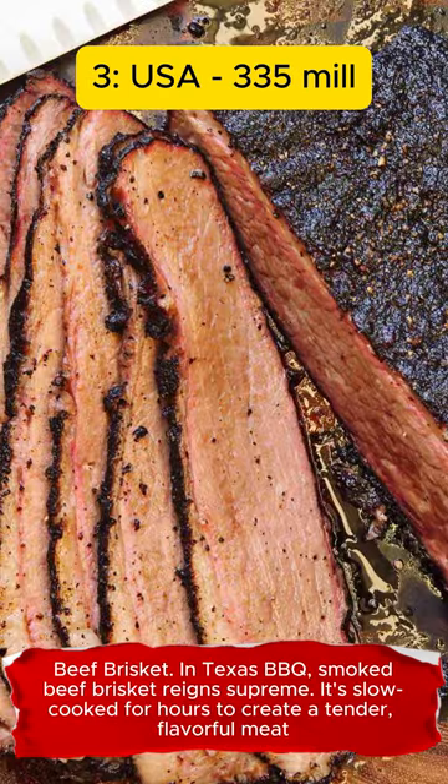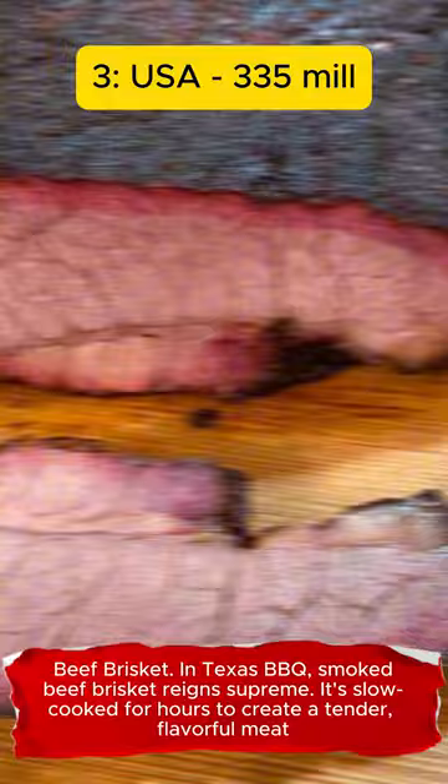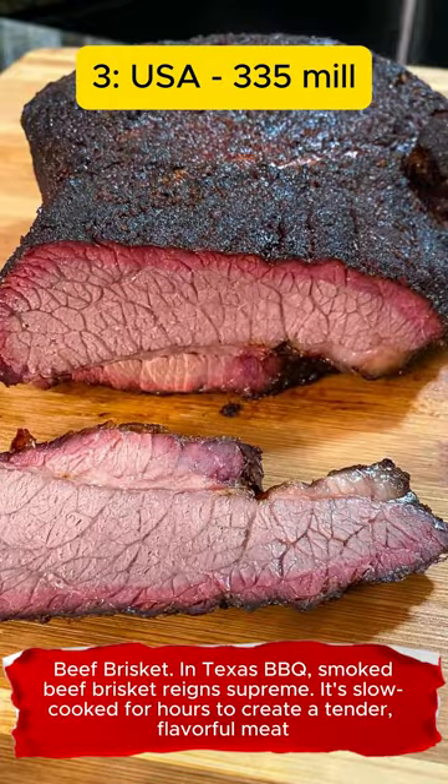Beef Brisket. In Texas barbecue, smoked beef brisket reigns supreme. It's slow-cooked for hours to create a tender, flavorful meat.